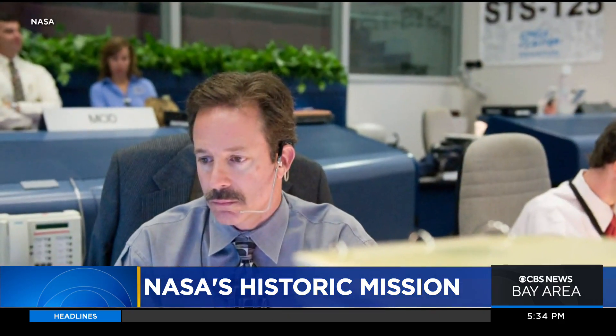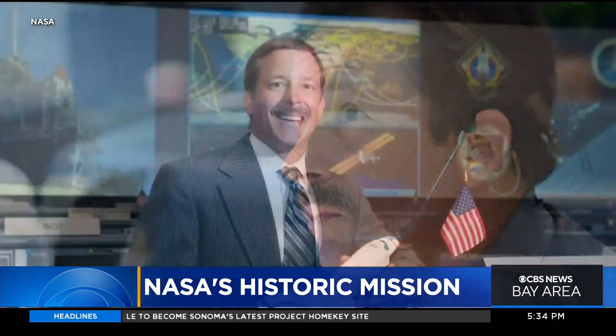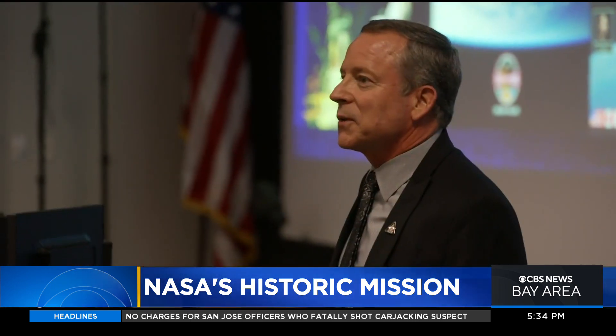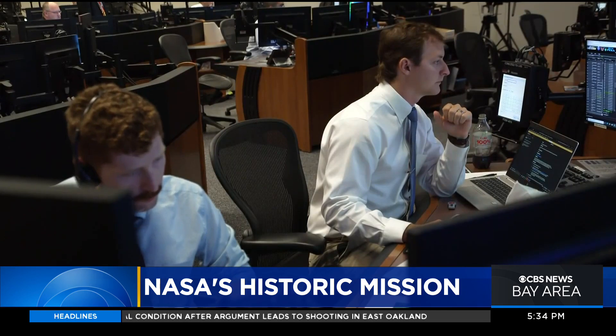We met Labroad inside Artemis Mission Control at the Johnson Space Center. In nearly four decades with NASA, he's helped assemble the International Space Station and served as flight director for the space shuttle program. But no one working on Artemis 1 — not Labroad, not anyone on his team — has ever worked on a moonshot.